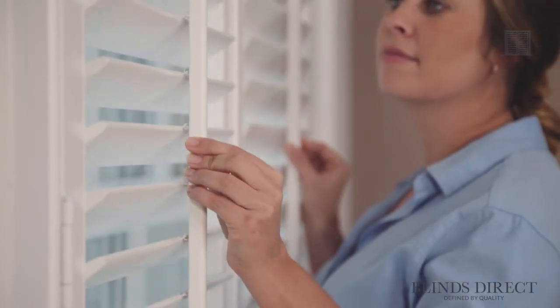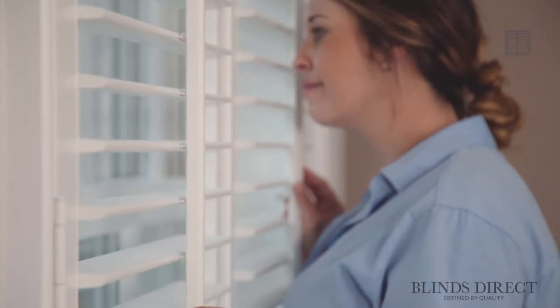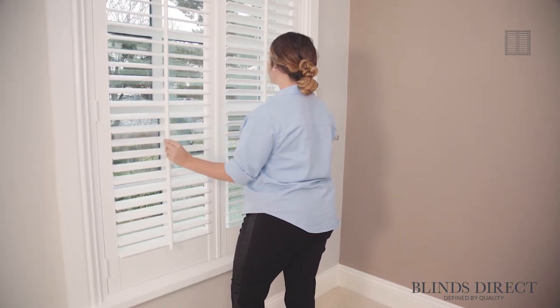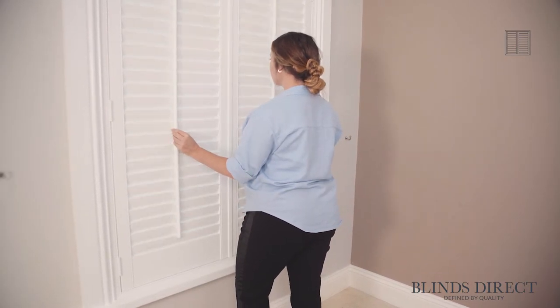Designed to be easily controlled with precise accuracy, all our shutters are made to give you full control over the light and the privacy in your home. The angle of the louvres can be tilted and tweaked effortlessly to set your ideal level of light and mood, as well as to give you the privacy that you deserve.